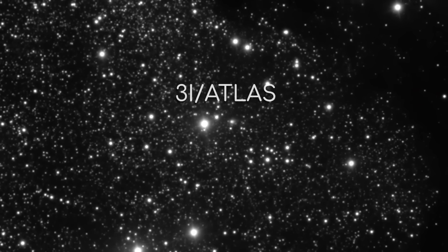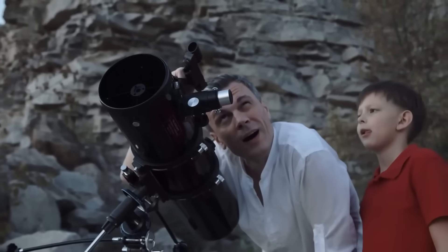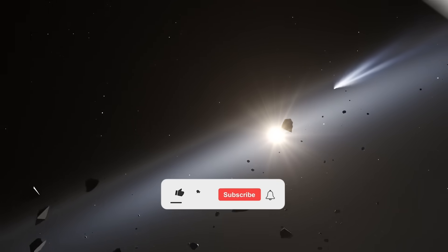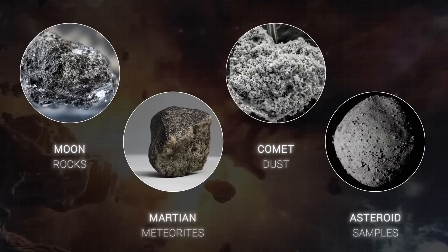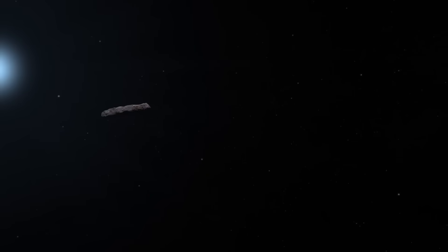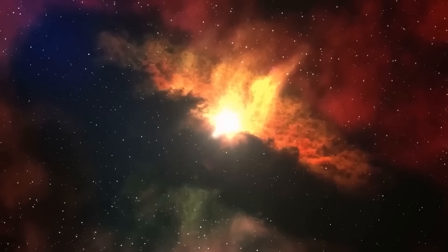The fusion isotope ratios detected in 3i/ATLAS suggest artificially refined nuclear fuel processed using industrial separation techniques requiring infrastructure on a planetary or even stellar scale. We're not talking about mining operations or enrichment facilities for power reactors. The isotopic signatures indicate nuclear engineering that processed raw stellar material — the actual nuclear ash from multiple different types of stars — and refined it into optimized fusion fuel with properties that don't occur anywhere in nature. Trace element analysis reveals exotic materials in abundance ratios that couldn't exist anywhere in our galactic region.